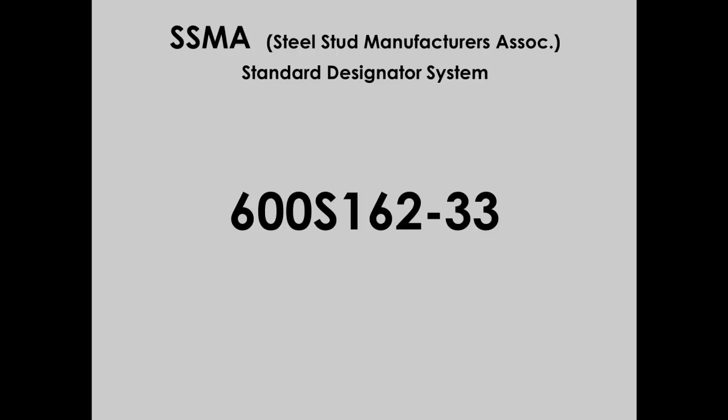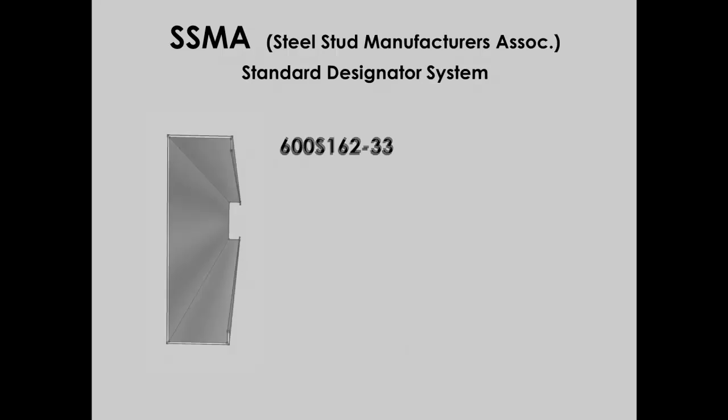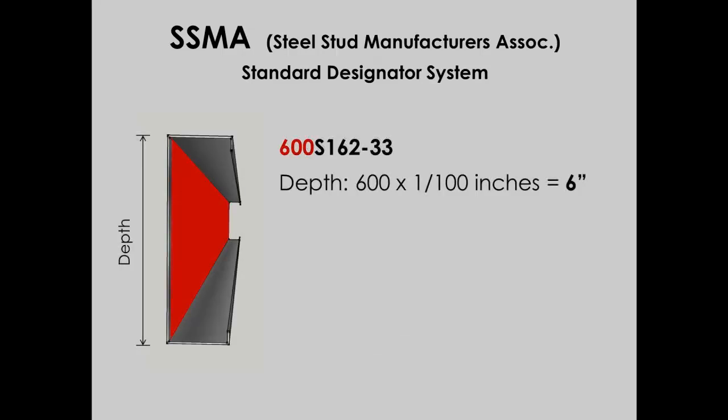The markings on light gauge steel specify web dimension, shape, flange dimension, and thickness. The first number — 600 — refers to the material's width in hundredths of an inch, so the web of this member is 6 inches wide. If it were 6½ inches wide, it would be marked 650 instead of 600.